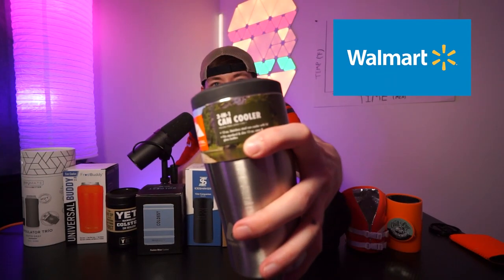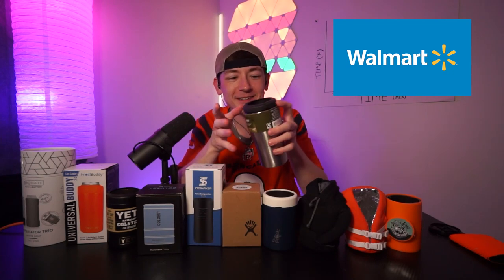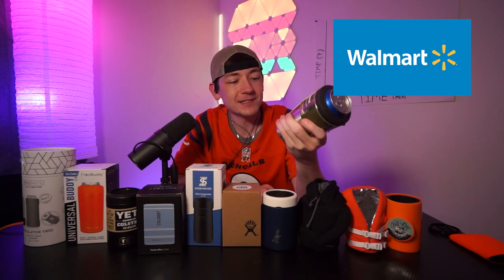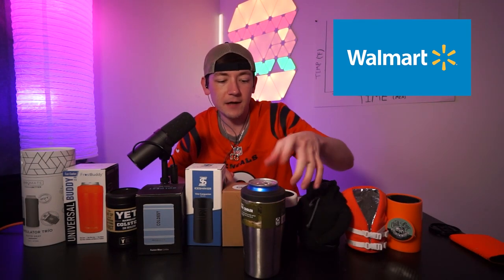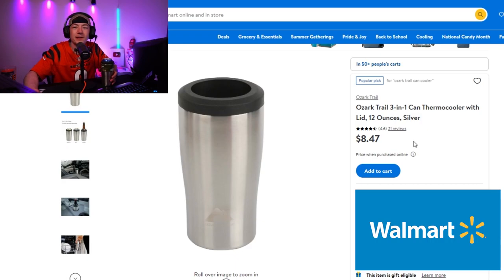Contestant number two: the Walmart brand three-in-one can cooler, double wall vacuum sealed. I haven't explored any of these yet so I'm doing this on camera. It fits a standard 12-ounce, a slim, and a bottle — it's got little ridges inside so it can hold each one. This goes on and you screw it so it doesn't fall out. Ozark Trail is the brand, and it's got a rubber bottom so it won't slide or clank.